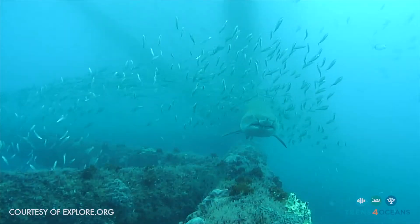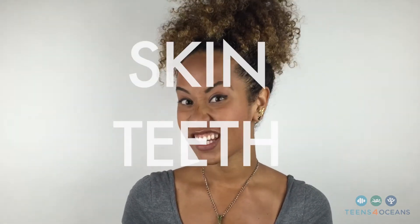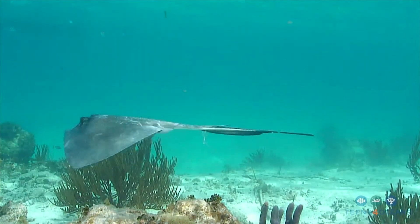Just like their sharky cousins, one of the coolest things about the southern stingray and all stingrays is that they have dermal denticles — it literally translates to skin teeth. Dermal denticles reduce drag and allow the ray to swim smoothly through the water. Michael Phelps, you better take some notes because you'd be a genius if you could create an amazing swimsuit that mimics dermal denticles.